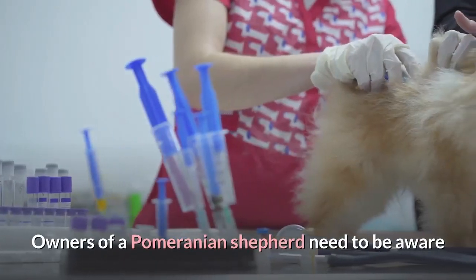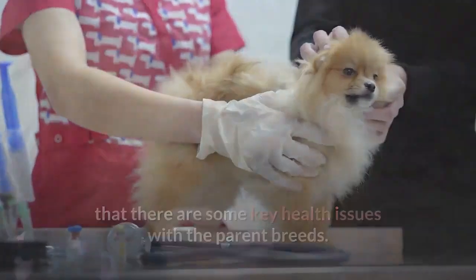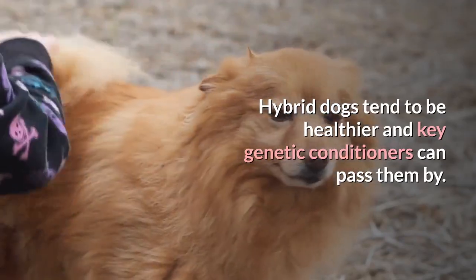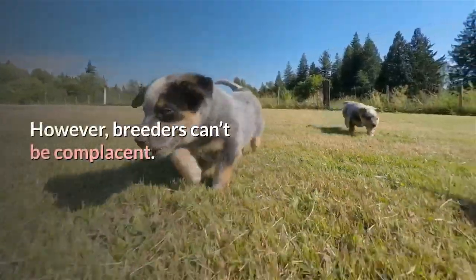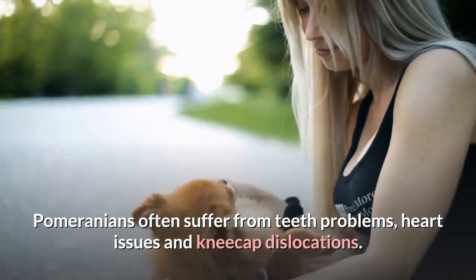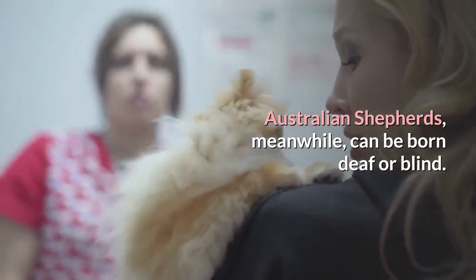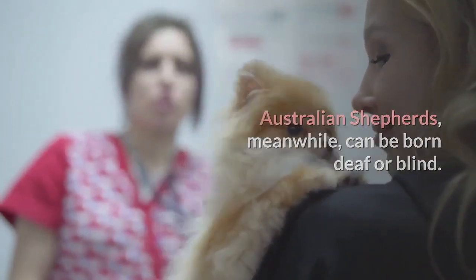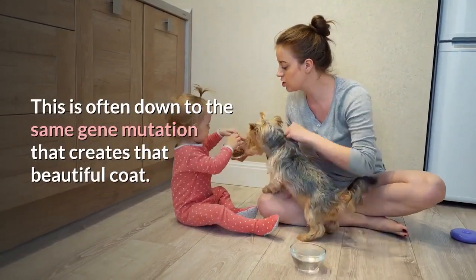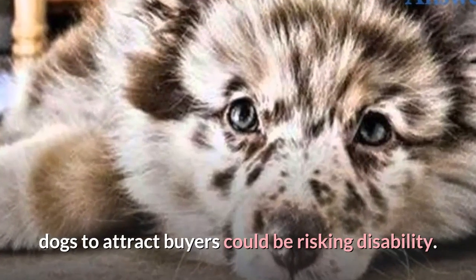Owners of a Pomeranian Shepherd need to be aware that there are some key health issues with the parent breeds. Hybrid dogs tend to be healthier and key genetic conditions can pass them by. However, breeders can't be complacent. Pomeranians often suffer from teeth problems, heart issues and kneecap dislocations. Australian Shepherds, meanwhile, can be born deaf or blind. This is often down to the same gene mutation that creates that beautiful coat, meaning that breeders deliberately using Merle dogs to attract buyers could be risking disability.